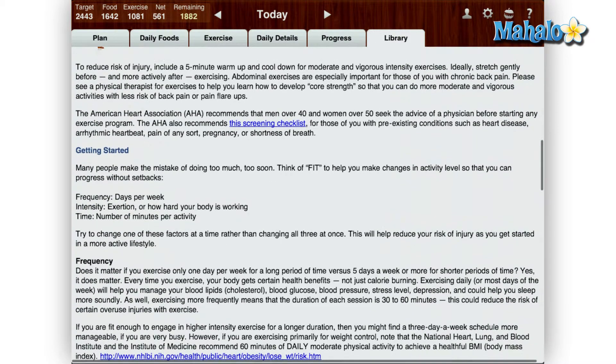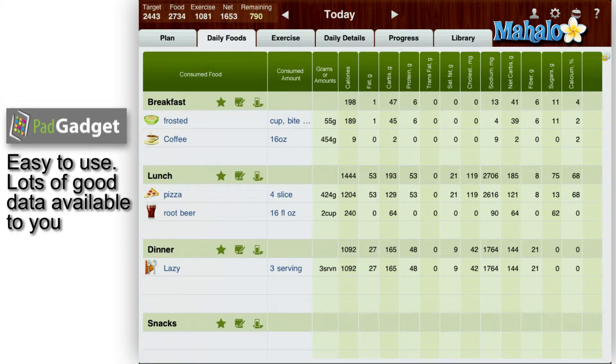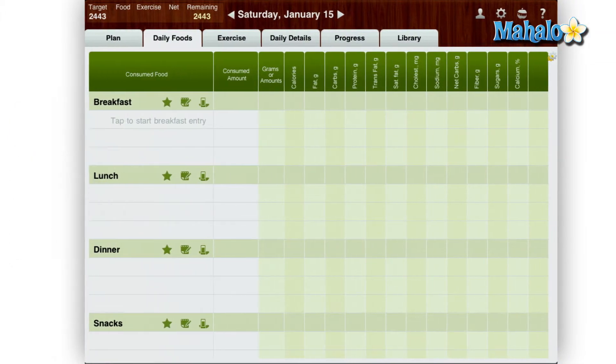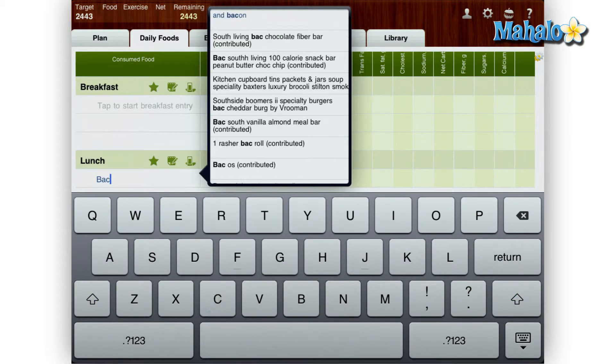Overall I would have to say this app works well, has a nice interface, and also has a large library of food and exercises. For the $9.99 price tag I did expect slightly more out of this app over the previous iPhone version. On the flip side, this app did work well and the MyNet Diary website synced up with the iPad seamlessly. All in all, I gave MyNet Diary for the iPad a 4 out of 5.